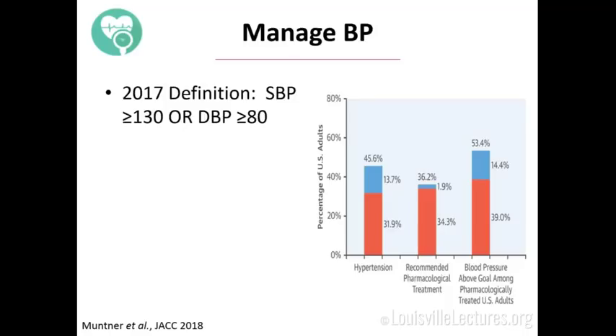This is our attempt to identify and be more aggressive about how we treat these things. The red was the old guidelines, and the blue is the added percentage of the population added by the new definition. 45% of Americans are hypertensive by this definition — that's bananas. 36% of people aren't on medication, and 53% are undertreated according to these new guidelines.